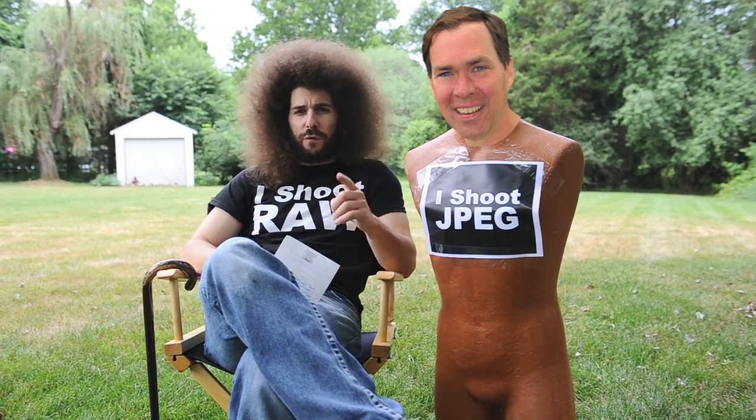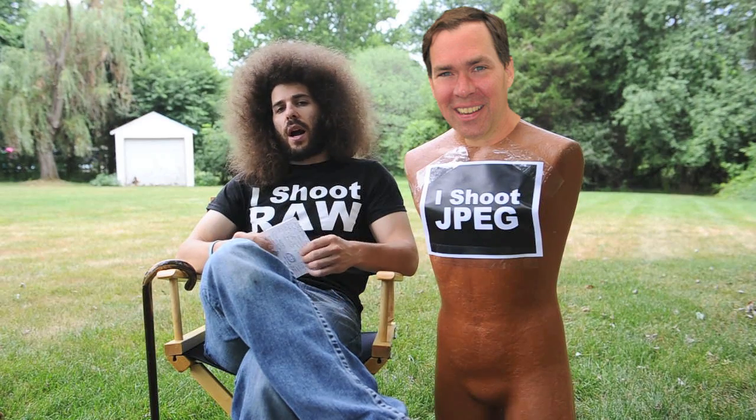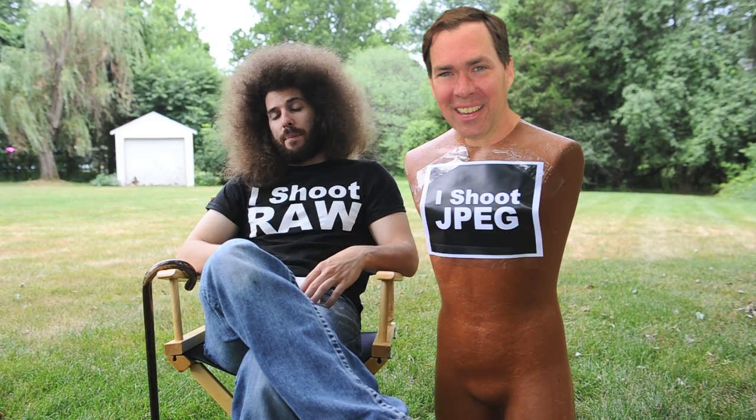Jared Polin, fro-knows-photo.com. I'm on a roll here. Another Ken Rockwell-ism: you can only correct up to a half a stop in the raw file.